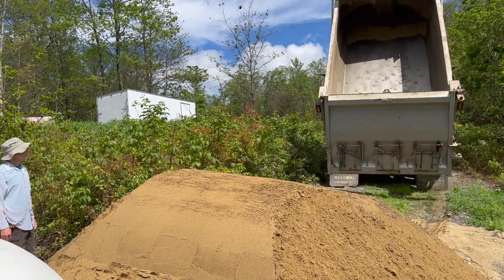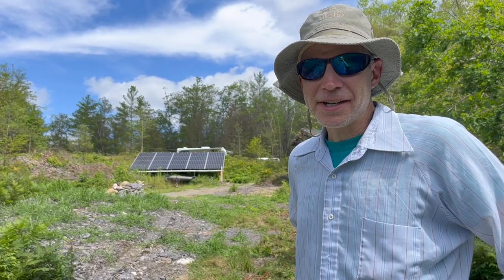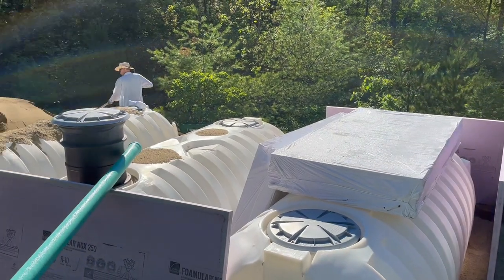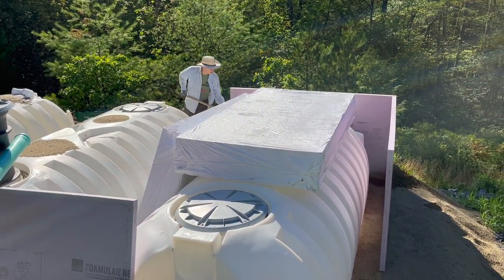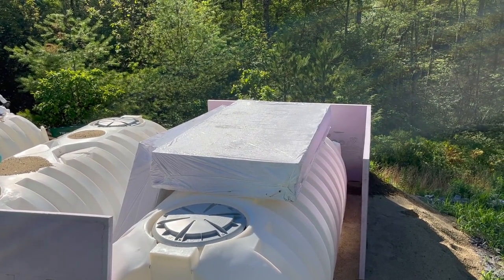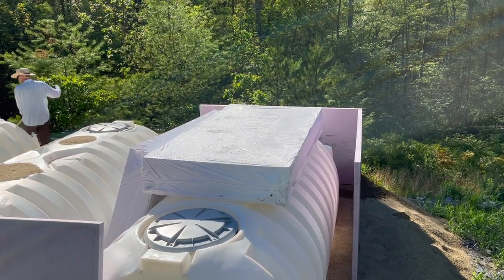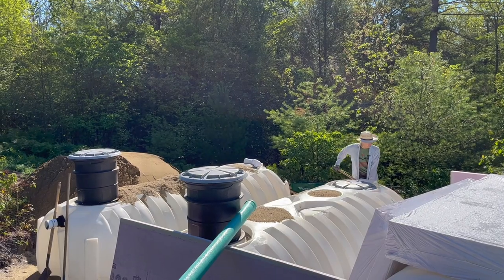If you've been following our recent progress on the home build, you may have guessed what this sand is for. It's a pile of work. We're down here at the cisterns, two of which have the risers. The third one is waiting for some complicated plumbing for the pump. On top of the last cistern is a package of insulation, and Charles is starting his insulation box, which is going to need to be filled on the inside and the outside with the new pile of sand that got dropped off yesterday.